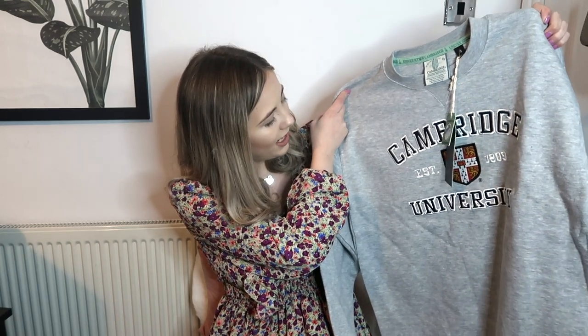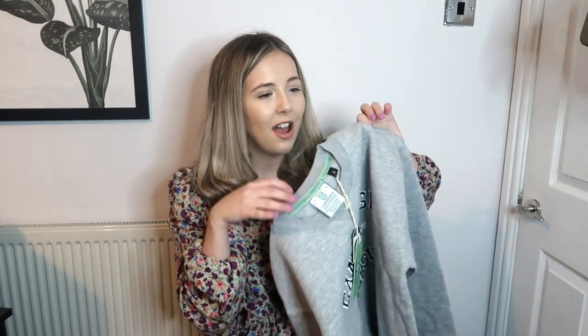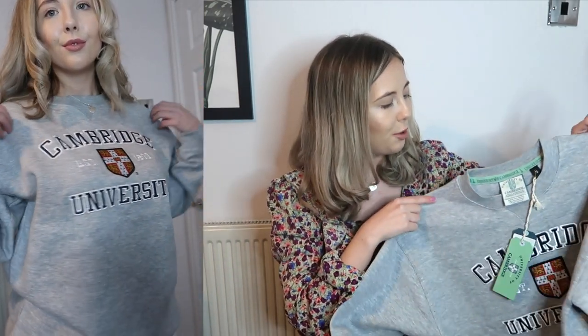The next piece of knitwear is a bit of a random purchase - I don't know what possessed me to get it - but it's this University of Cambridge sweatshirt. They had this in literally every colour, plus zip-up sweatshirts, baseball caps, and scarves - I think the University of Cambridge definitely had way too much stock and sold it all to Everything Five Pounds! I got it in a size small but I wish I'd sized up as it's not as oversized as I'd like. I just got it to wear around the house with joggers.